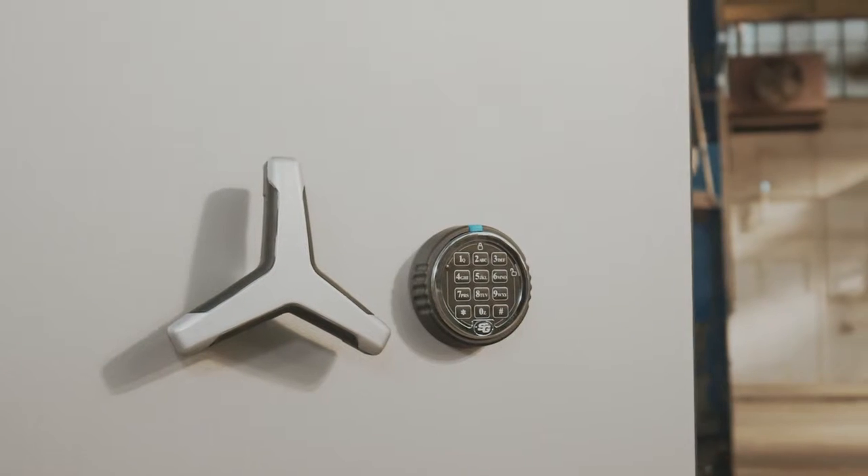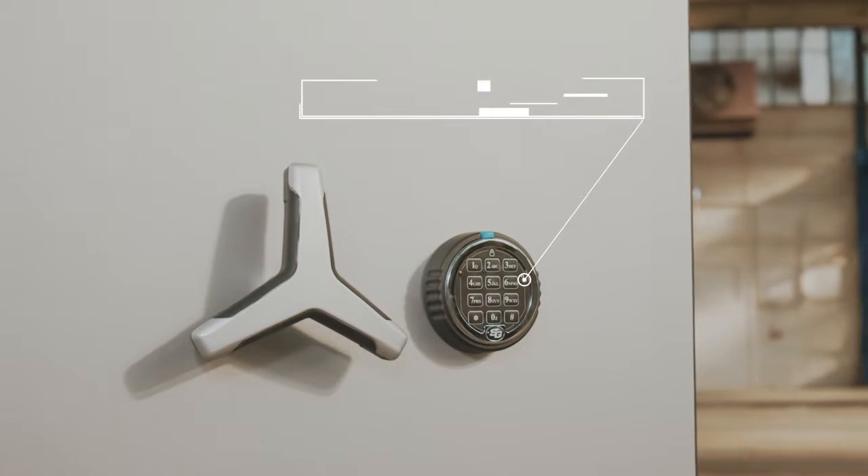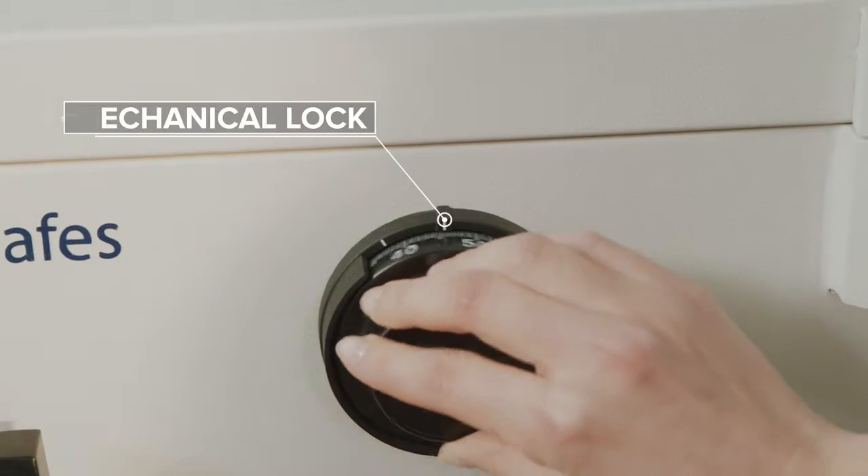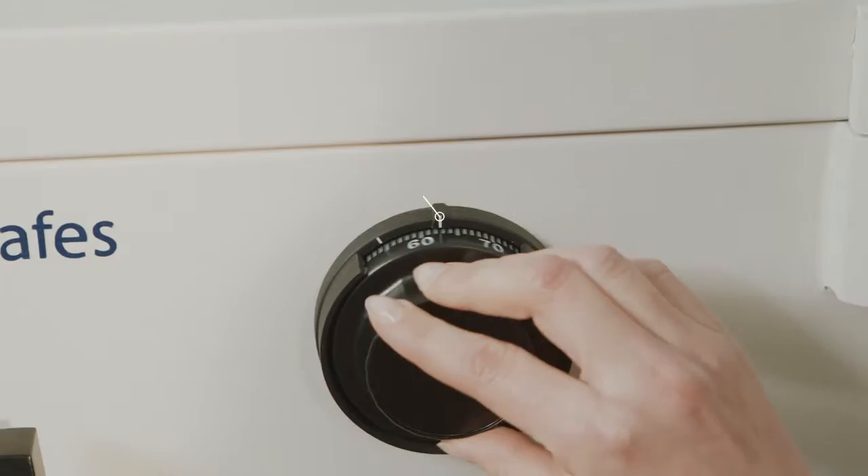Depending on your preferences, you can choose a burglary safe with an electronic, a key, or a mechanical lock. You can also pick a combination of the locks.